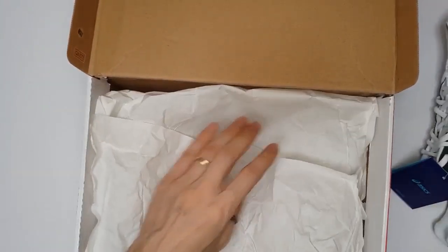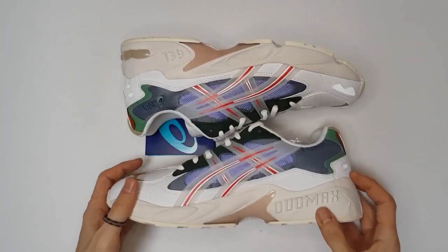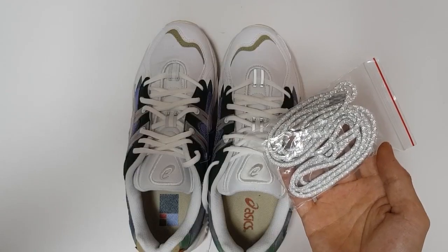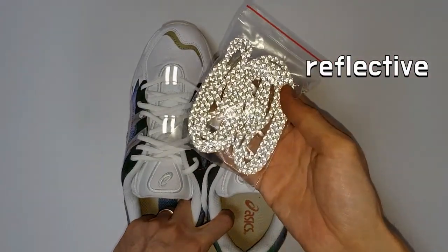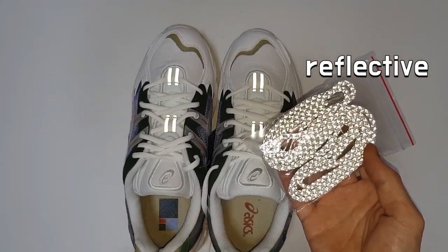HBX has cooperated with ASICS for a co-branded take on the Gel Kayano 5 OG silhouette. The ASICS x HBX Gel Kayano 5 has completed not only a casual look and contrast colorway, but also typical running performance.